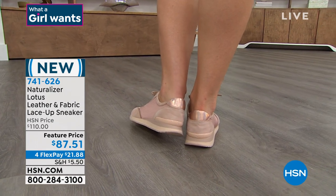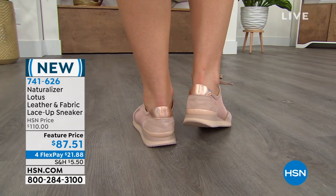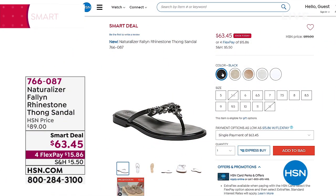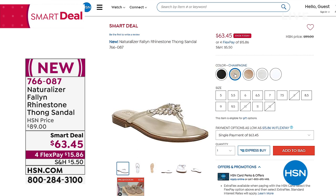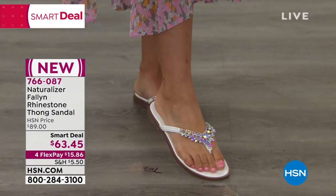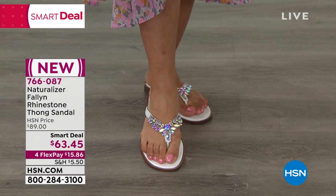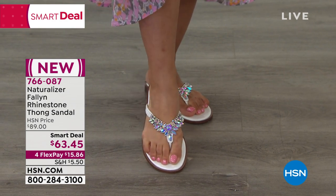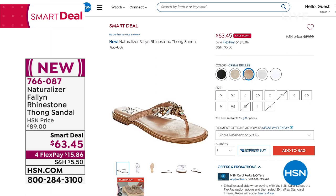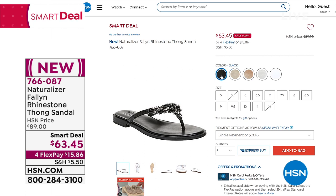Quick reminder about the smart deal — the Fallon rhinestone thong sandals. I'm wearing them right now and they're very comfortable. I've had them on through an hour of beauty and I'll keep wearing them. The sandal looks a little flat, but it still has Contour Plus technology, so you're still getting all-day comfort. I'm wearing the white option. We also have it in champagne, black, and silver — getting very limited on some sizing in the silver. We do have half sizes and go up to size 12. Item number 766-087.